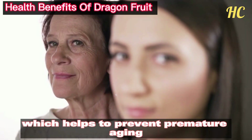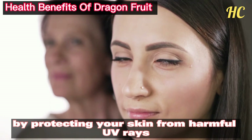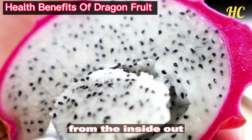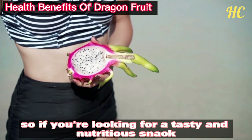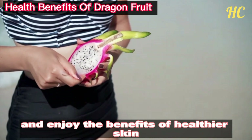Dragon fruit also contains vitamin E, which helps to prevent premature aging by protecting your skin from harmful UV rays. Eating dragon fruit regularly can help to nourish and hydrate your skin from the inside out, leaving it looking healthy, glowing, and radiant. So if you're looking for a tasty and nutritious snack, reach for a delicious dragon fruit and enjoy the benefits of healthier skin.